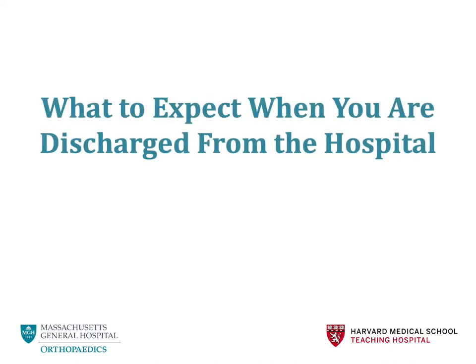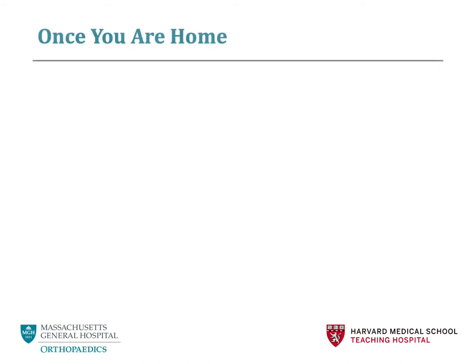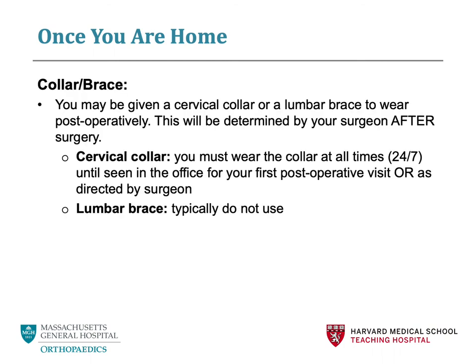What to expect when you are discharged from the hospital. First, we will talk about a collar or a brace. A collar is provided to patients who are undergoing cervical spinal surgery. You should wear this collar at all times as directed by your surgeon and at least until your first postoperative appointment. Recently, we have been straying away from using lumbar braces; however, your team while at the hospital will confirm your requirements for wearing a collar or brace after surgery.